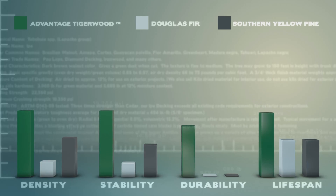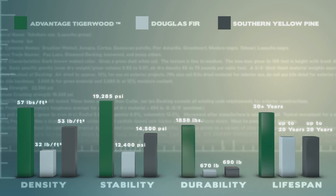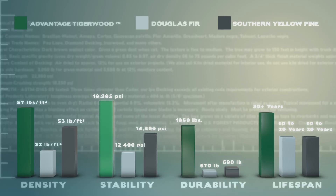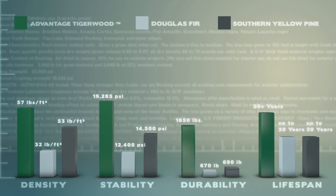As you can see from this chart, when compared to other decking materials, Advantage Tigerwood outperforms in every category, including density, stability, durability, and lifespan.